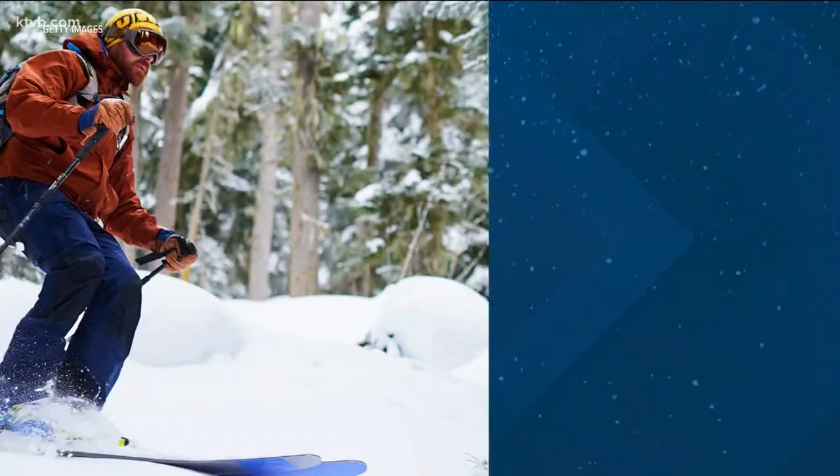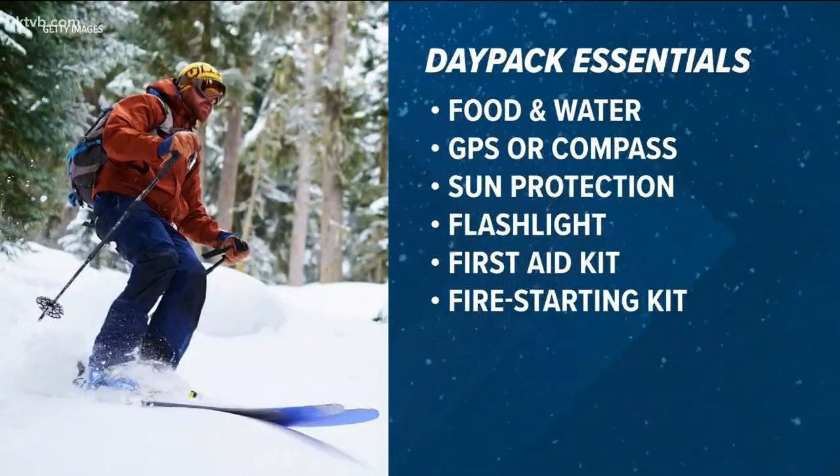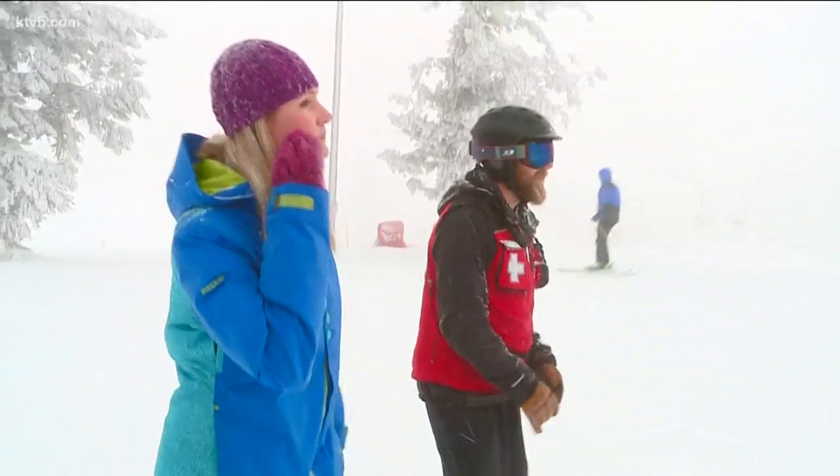Here's what you want to have in a small day pack before you head out: food and water, some form of navigation, sun protection, and illumination like a flashlight. You'll also want to have first aid and fire supplies.